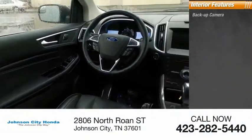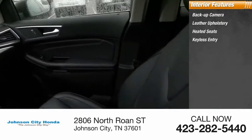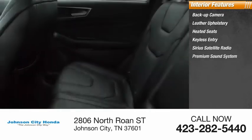Inside you'll find backup camera, leather upholstery, heated seats, keyless entry, Sirius satellite radio.